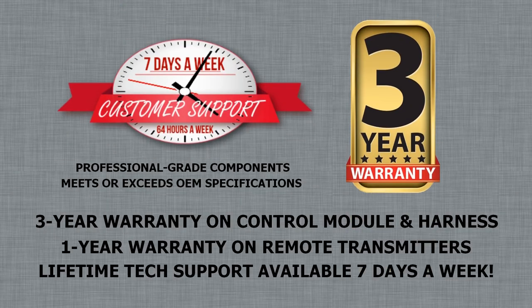With all professional-grade components, the industry's leading 3-year warranty, and lifetime tech support available to you 7 days a week, you can have confidence in the quality and services you will receive.